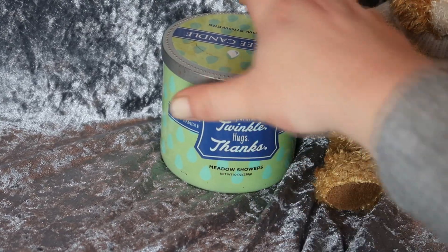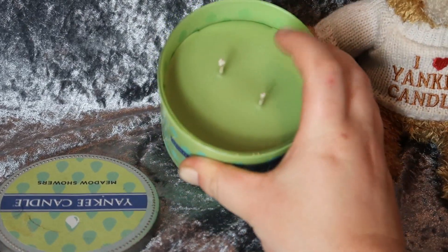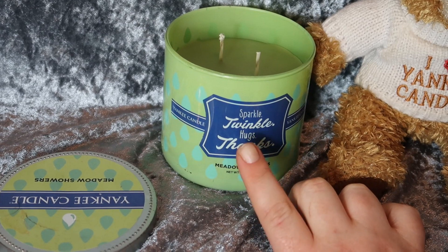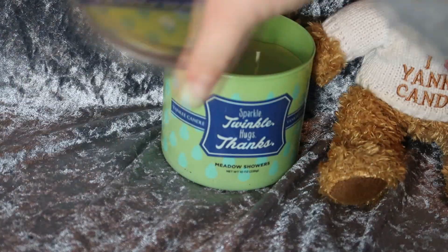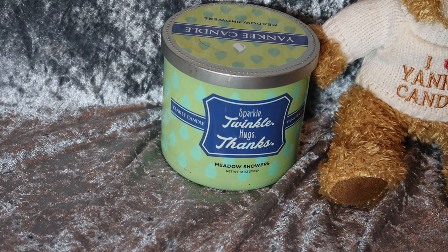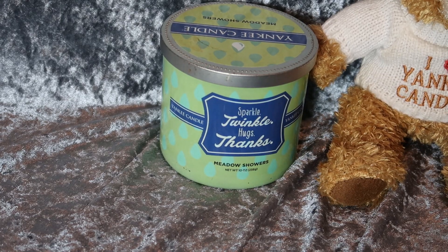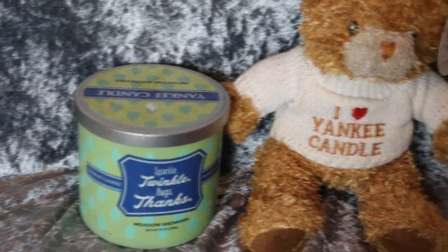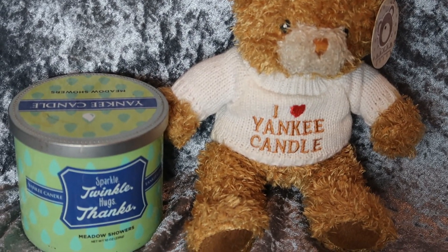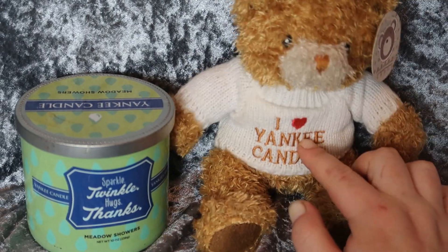This Yankee Candle is in a different type of tub — I think it's more of a gift type and it's in the scent Meadow Showers. I love, love this scent but it's not very easy to find. I'm not sure if it's discontinued, it probably is. And it says 'Sparkle, Twinkle, Hugs and Thanks.' Then I've got this cute little buddy — a Yankee Candle bear that says 'I Love Yankee Candle.' He's scented and I think the scent is baby powder.